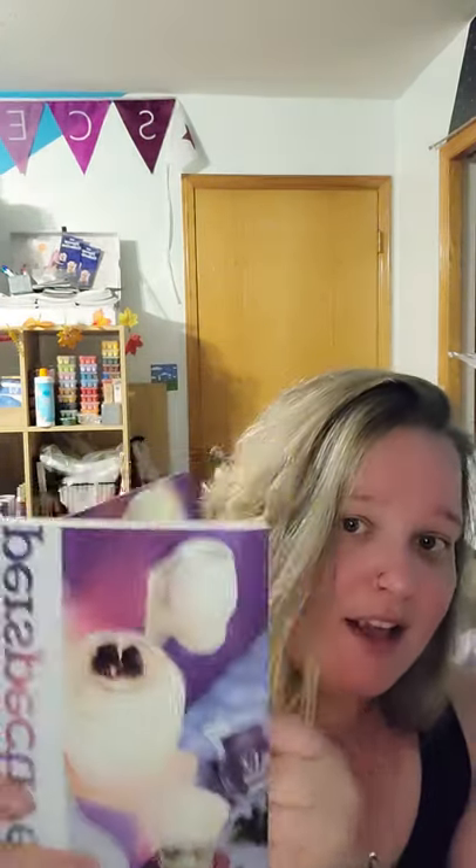Onto the whiff box! Inside they gave us two catalogs. As a consultant I have quite a few catalogs, but you can always use more, so I'm super happy to get those. I got a scent circle in Around the Campfire — this is an amazing scent. It is smoky but it's also got a sweetness to it. It's actually one of my most favorite new scent releases.